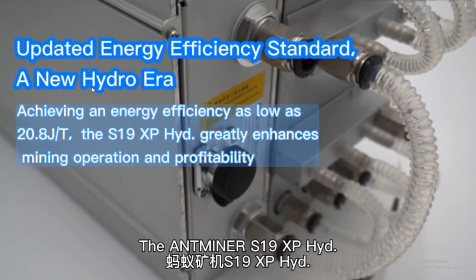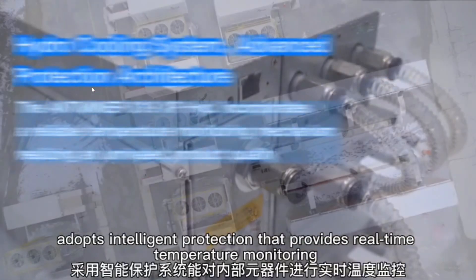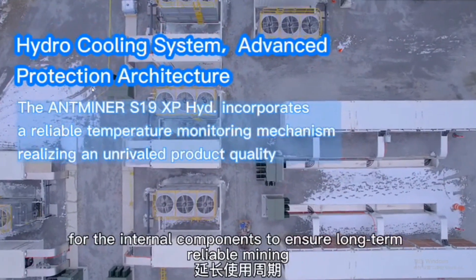The AntMiner S19 XP Hydro adopts intelligent protection that provides real-time temperature monitoring for internal components to ensure long-term reliable mining.